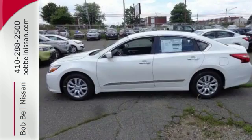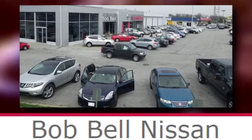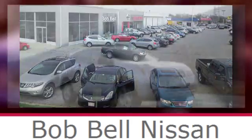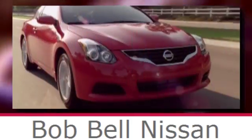Beauty runs deep in this Altima. Stop in and check it out before it's gone. Bob Bell Nissan Kia, serving the greater Baltimore area for all your automotive needs. Discover our great selection of new Nissans today. Here's the one for you.